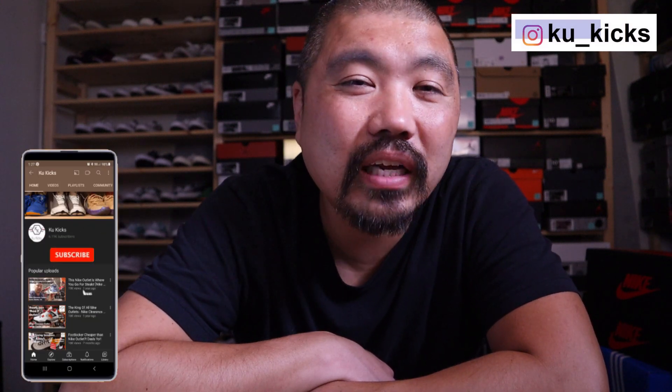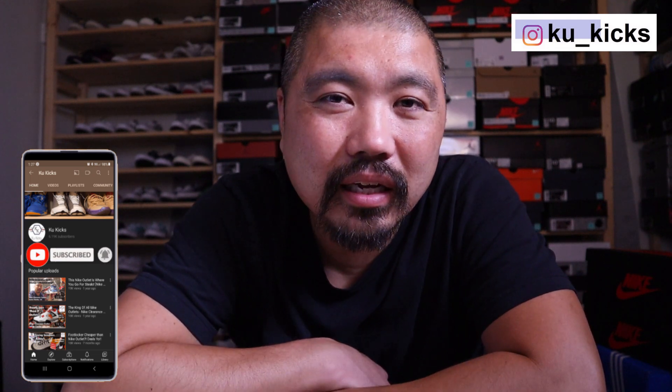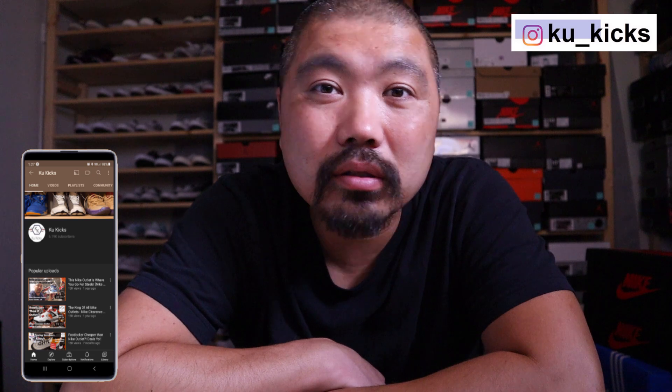Thanks so much for watching guys, definitely appreciate you making it to the end — that means the world to me. Make sure you press that like button and click that notification bell if you're new to the channel. I'll have plenty of videos — my second video for the day, and more videos the rest of the week and probably next week as well. See you guys in the next one, peace.